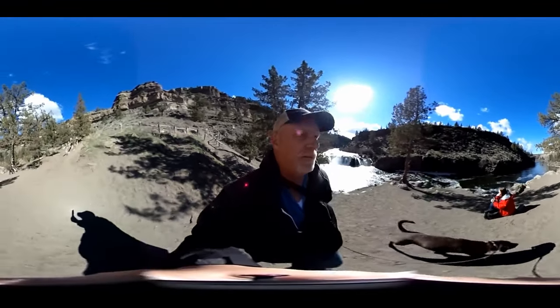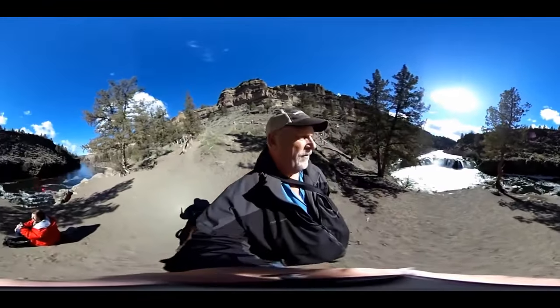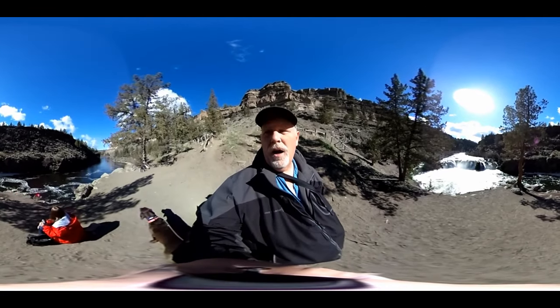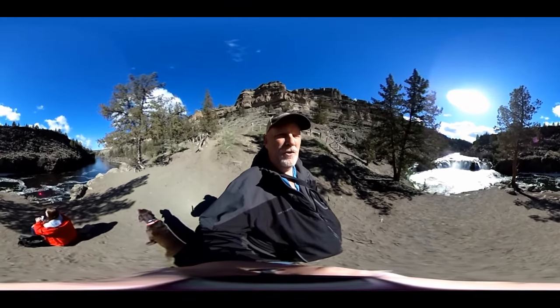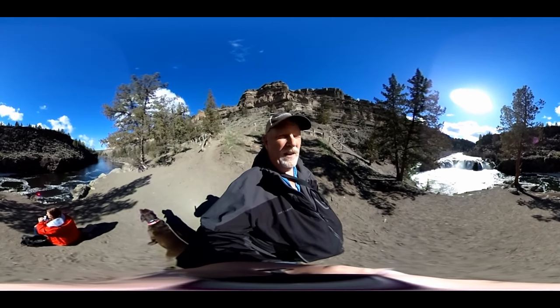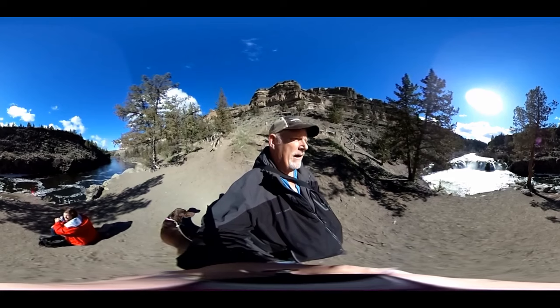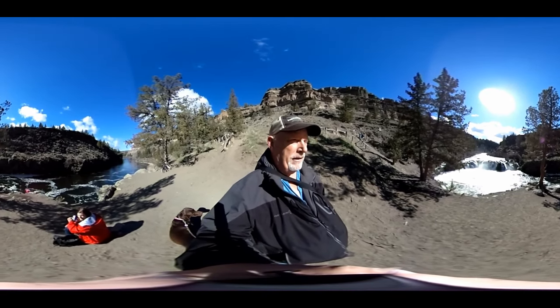From here you can see the falls, and up to my right where the river calms down, it will feed into Lake Billy Chinook — which was a video we did a few weeks ago. Take a look around, it's really pretty here. You've got some hikers coming up too.